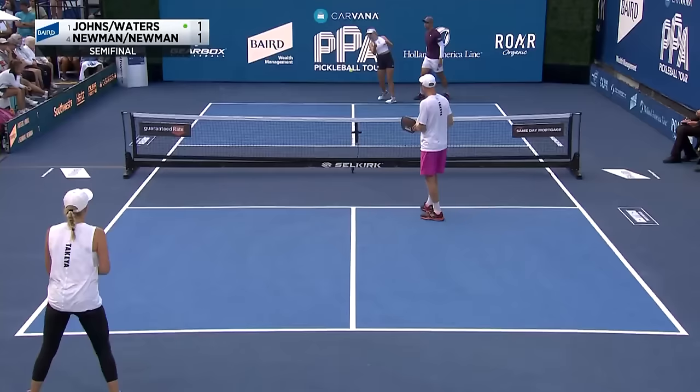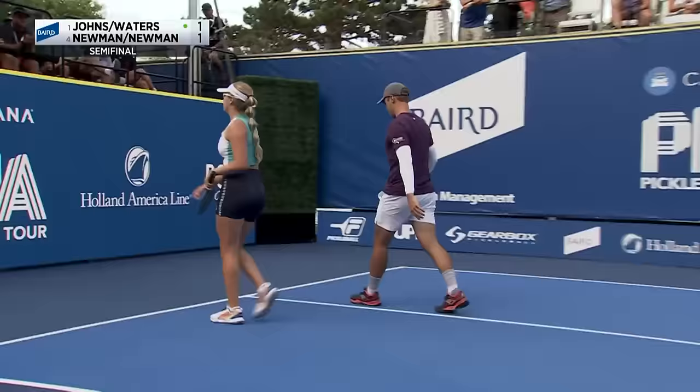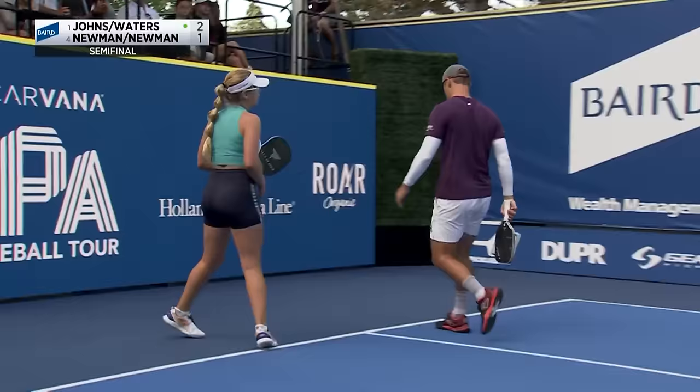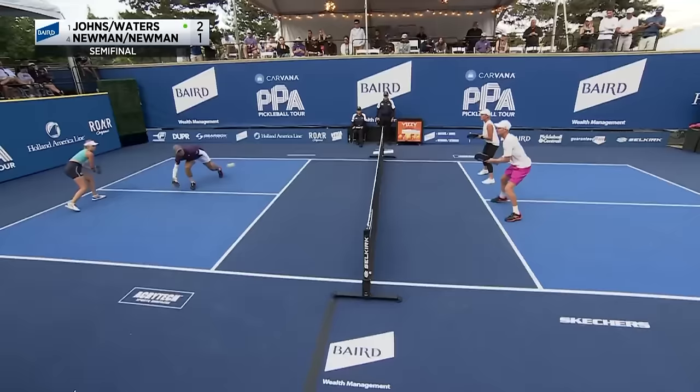There you see the biggest weapon on the women's tour and certainly great here in mixed: the two-handed backhand of this 16-year-old phenom from South Florida, Annalee Waters. A filthy sneak attack just catches the sideline. This is how the one seed will get you — they sneak in and take over.